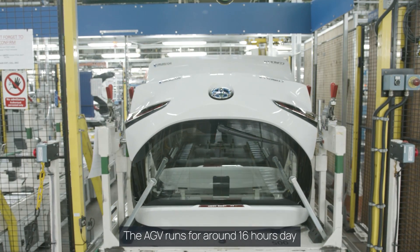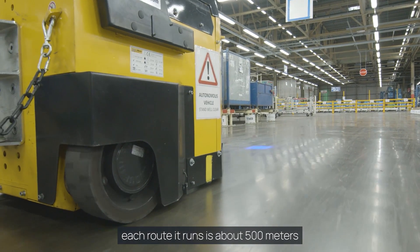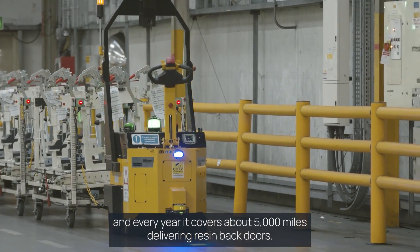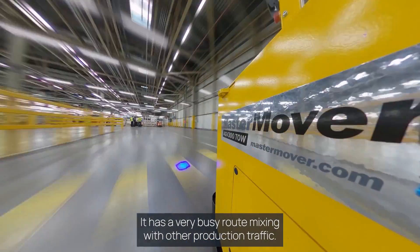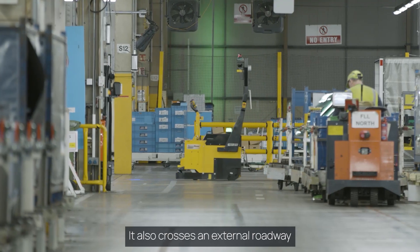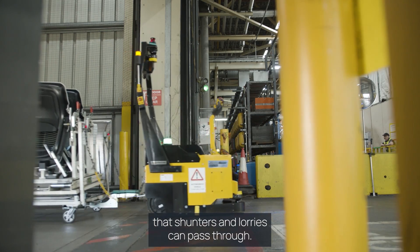The AGV runs for around 16 hours a day. Each route it runs is about 500 metres, and every year it covers about 5,000 miles delivering resin backdoors. It has a very busy route mixing with other production traffic, and it also crosses an external roadway that shunters and lorries can pass through.